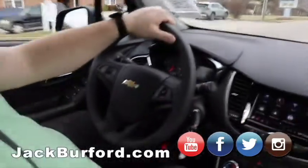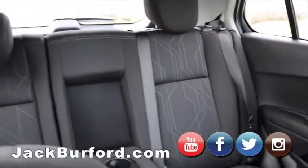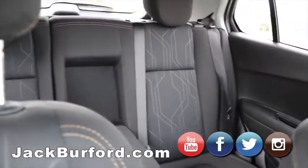This is a great little get-around vehicle — great for a college student or a small family. There's plenty of room in the back seat and plenty of storage room in the very back. Lots of nice space back there. And the best part, folks — it's brand new.